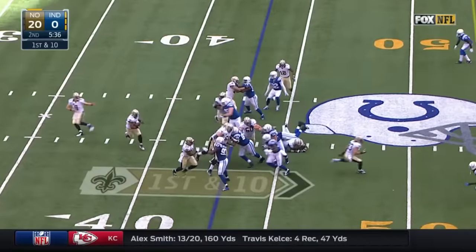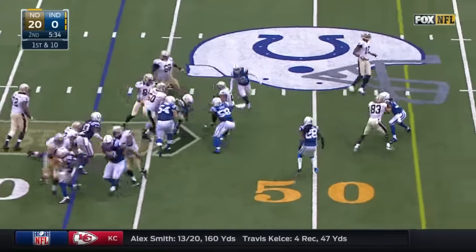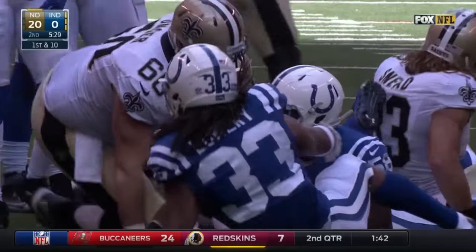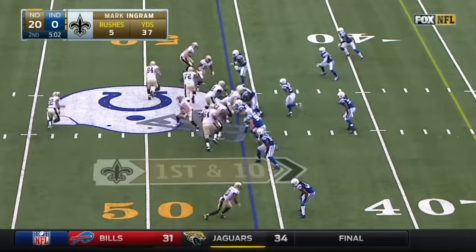Four receivers with 25 catches or more. Ingram spinning out of one tackle — what a carry, dragging defenders for a first down for the Saints.